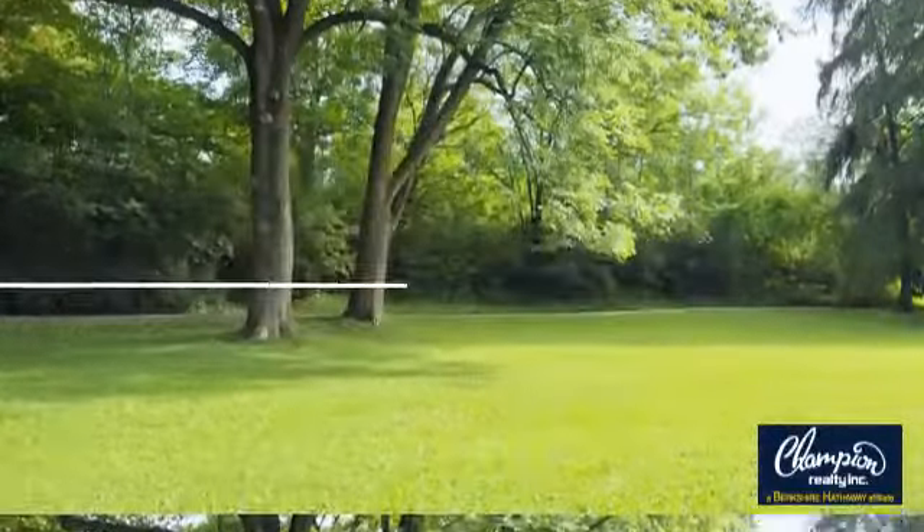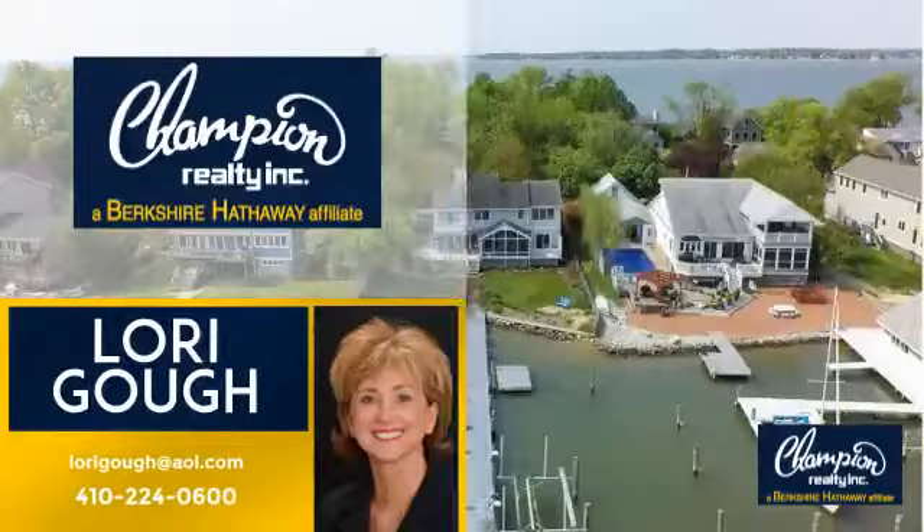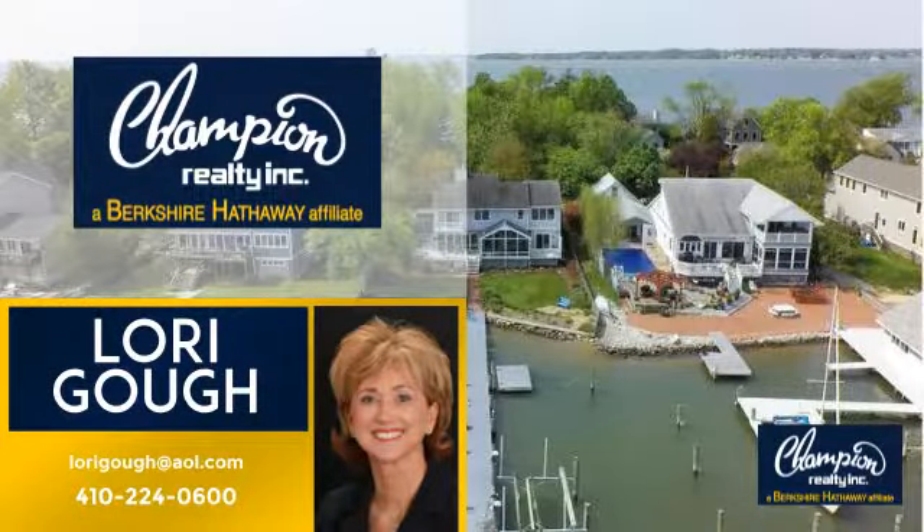Welcome! You'll find just the right home for you. This video is brought to you by your real estate agent, Lori.